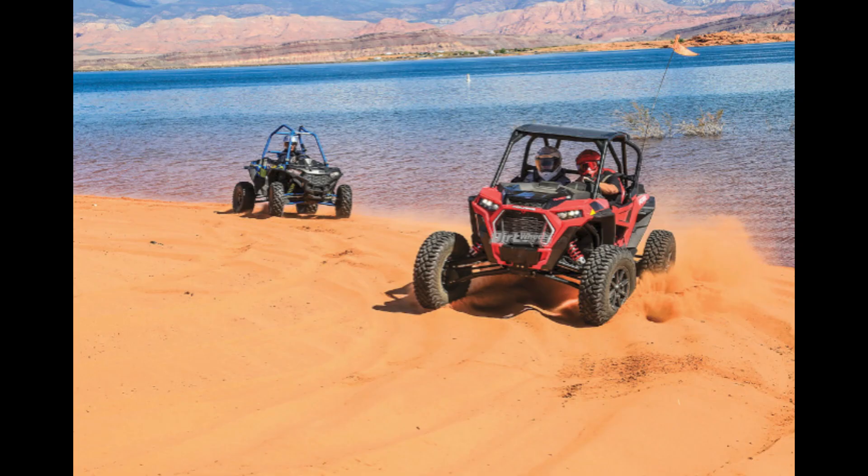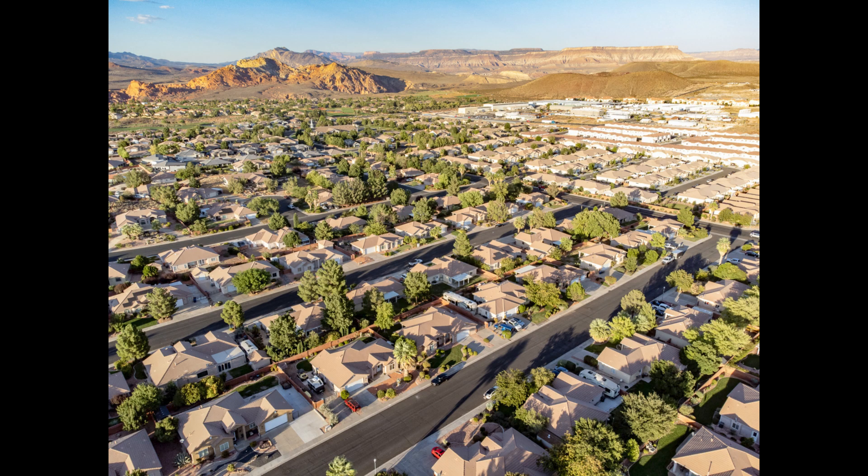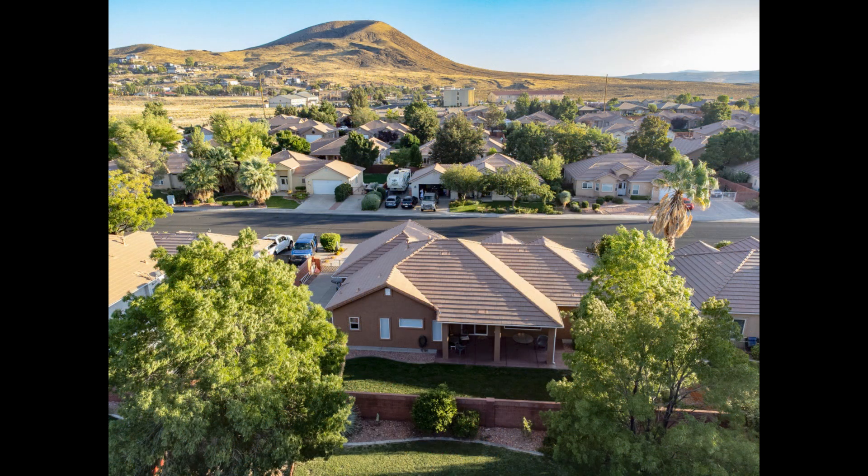We have an RV pad with full hookups that will host a 30-foot unit. Even though the neighborhood looks like an HOA-kept area, it is not. Turnkey ready and looking for the next owner to start making new memories.